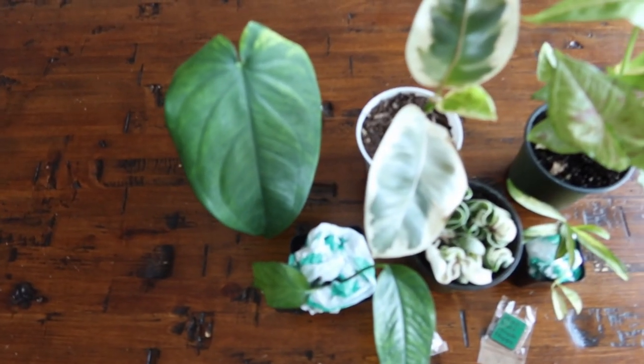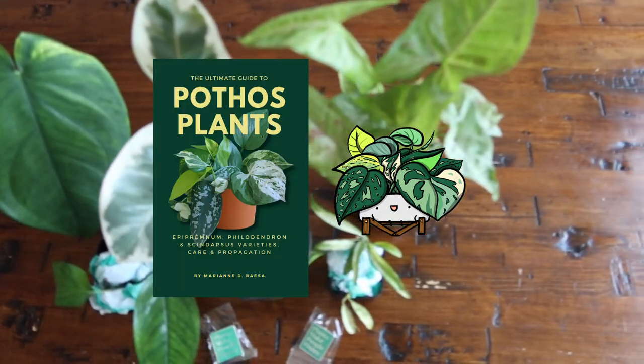The giveaway winner will receive a pin, a My Wasteless Life sticker, a signed copy of my book, and a plant cutting. This is only for US subscribers since I can't ship plants internationally yet. To enter, all you have to do is be subscribed, like this video, follow me on Instagram, and comment below with your favorite plant shops to shop at — and share your Instagram handle. All the rules and deadlines are in the description.